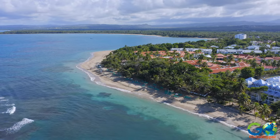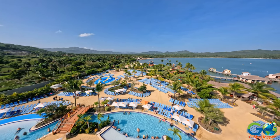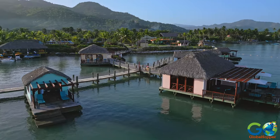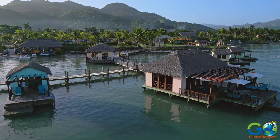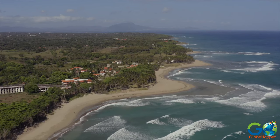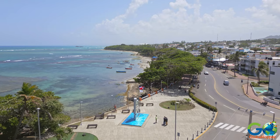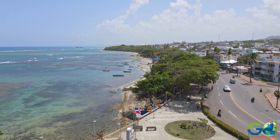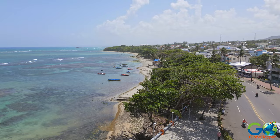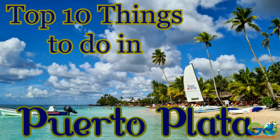For travelers looking for a budget-friendly, all-inclusive vacation in the Caribbean, consider Puerto Plata. Packed with history and culture, and a landscape that combines mountains, lush valleys, beaches, and the Caribbean Sea, this destination offers plenty of activities, attractions, and adventure. In no particular order, here are our top 10 picks.